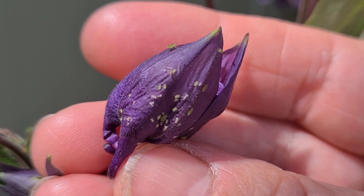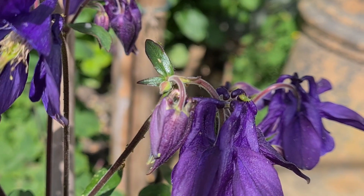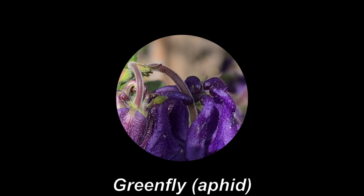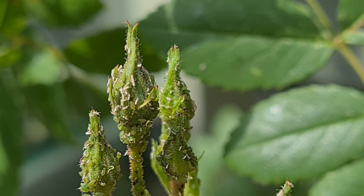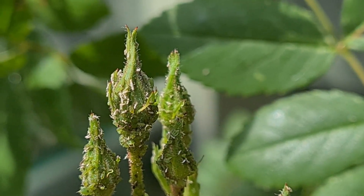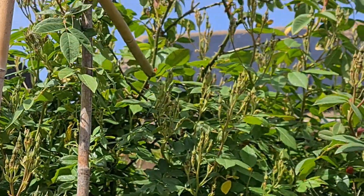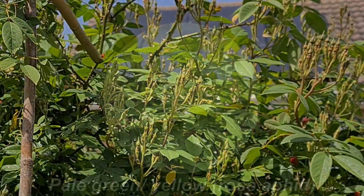This is the aquilegia and it's covered in greenfly. And here are the rosebuds - this is evidence of aphids. This is absolutely covered in buds and it's going to be completely colonised if I don't keep on spraying.